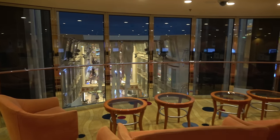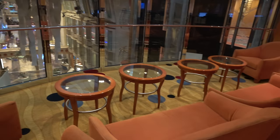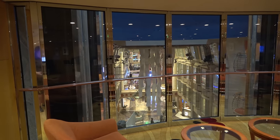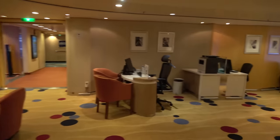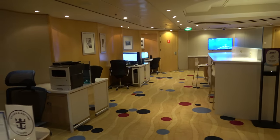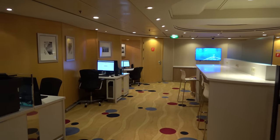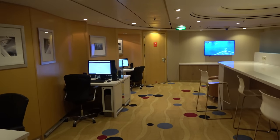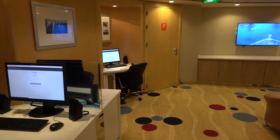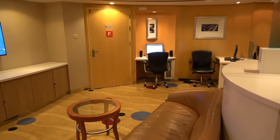On deck eight there's a World Equilibrium online area with interesting chairs to watch deck parties unfold from — a unique vantage point if you don't want to be part of the hustle and bustle down below. This area also has computers where you can pay for internet and print things, and it serves as the Crown and Anchor Society desk for loyalty program questions. It's a bit outdated in the age of Wi-Fi packages, but it would come in handy if, say, you broke your phone.